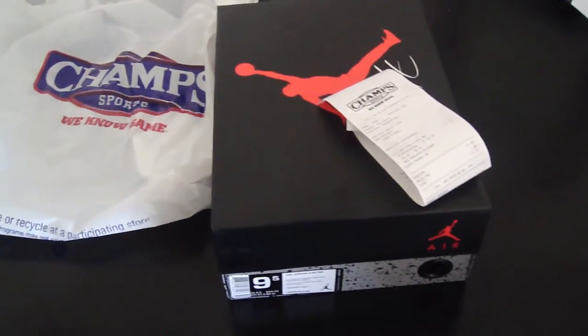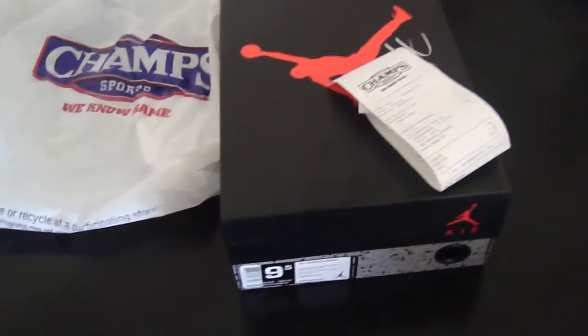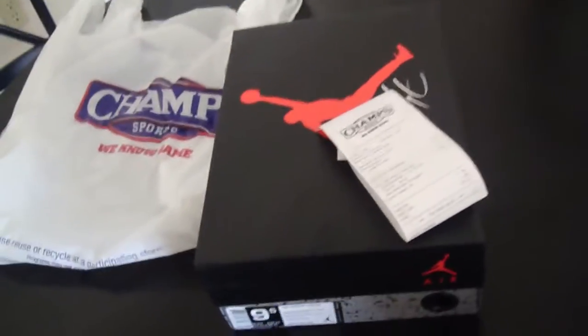What's up everyone on YouTube, this is PeteJordan85, bringing you my pick up for today. You know what dropped — the Jordan 4s, the Cavs, aka the New York Knicks.